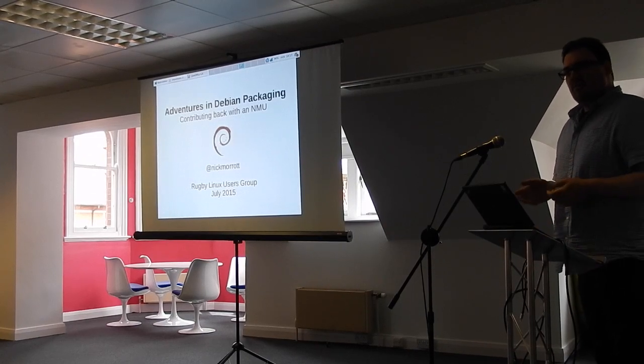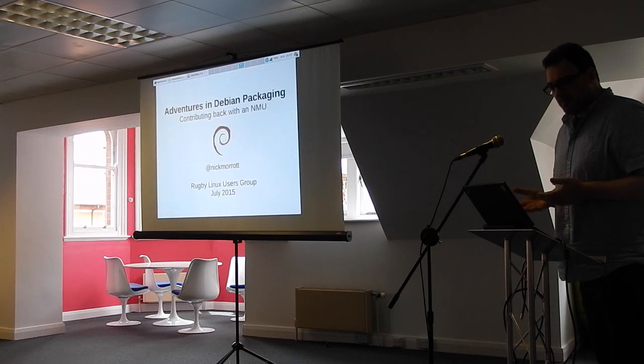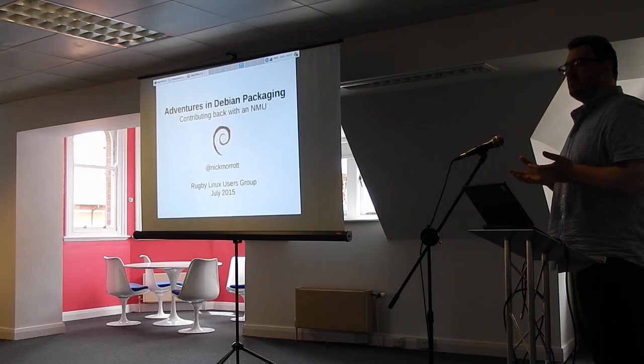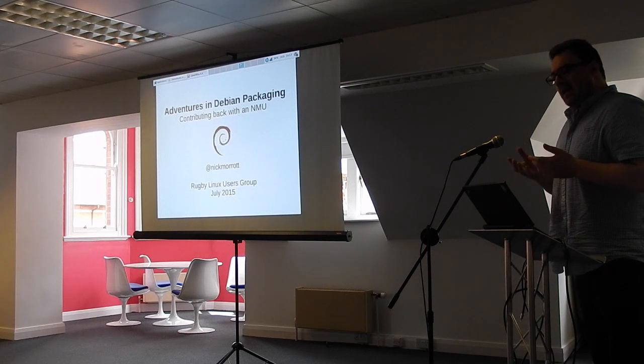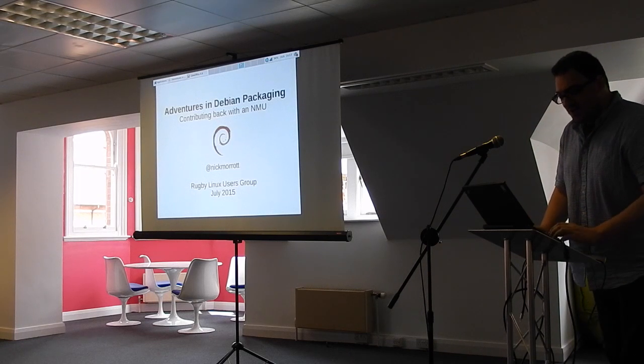This is a talk that I gave last week to our local Linux group in Rugby. I thought it might be interesting because it doesn't presuppose any packaging knowledge, so I was an ideal candidate for this talk before I got into it.